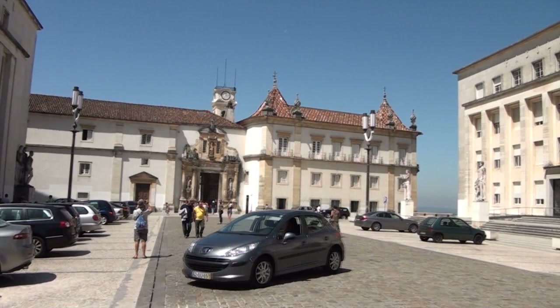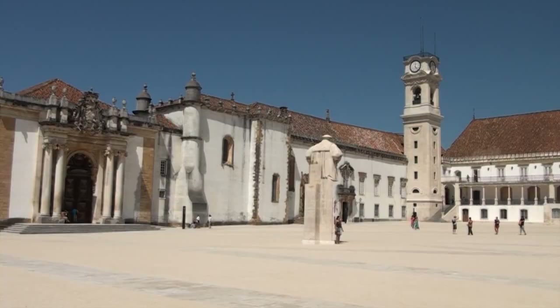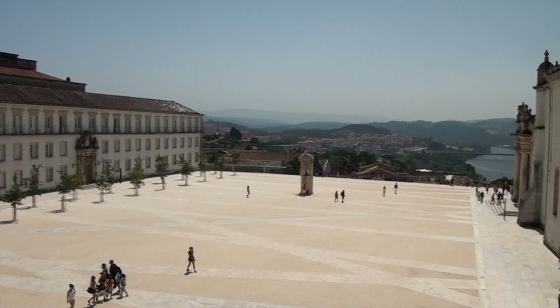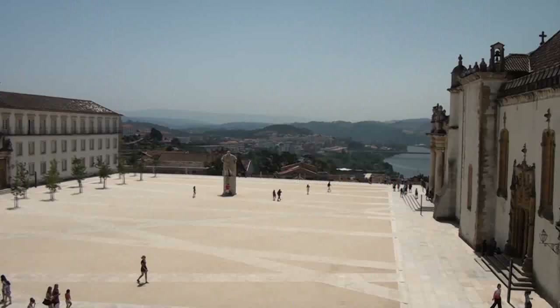Unica università del Portogallo fino alla fondazione di quella di Lisbona nel 1911, l'Università di Coimbra, di cui stiamo ammirando il bellissimo Patio das Escolas, mantiene tutt'oggi alcune tradizioni legate alla vita universitaria, tra le quali la più caratteristica è sicuramente la figura dello studente che indossa la tradizionale cappa nera con nastri e stemmi con un loro specifico significato, come ci spiega questo studente.